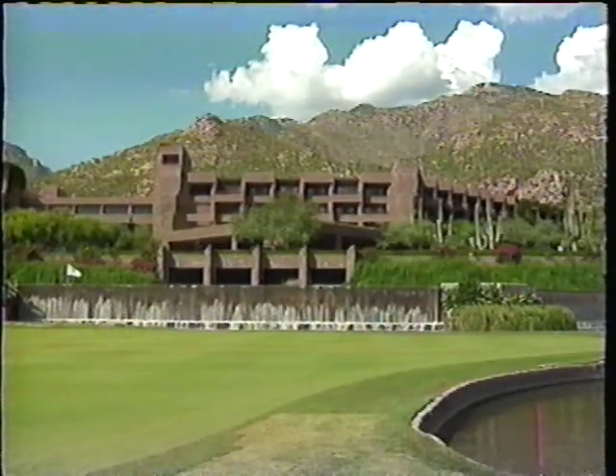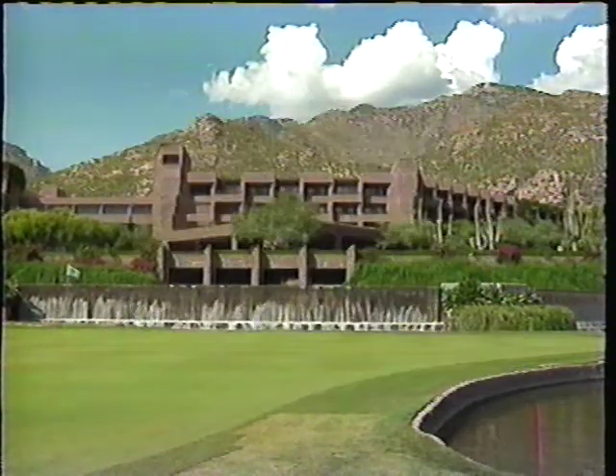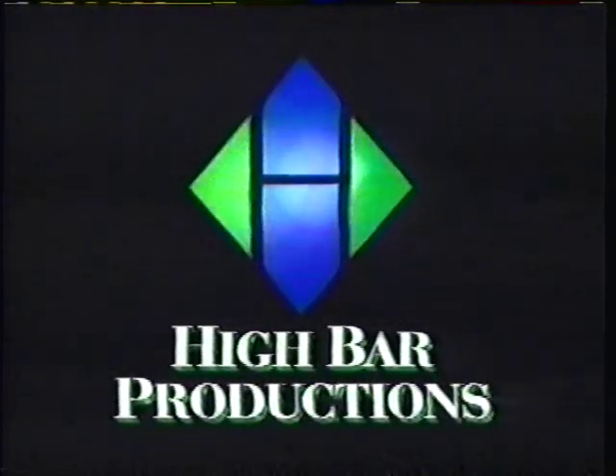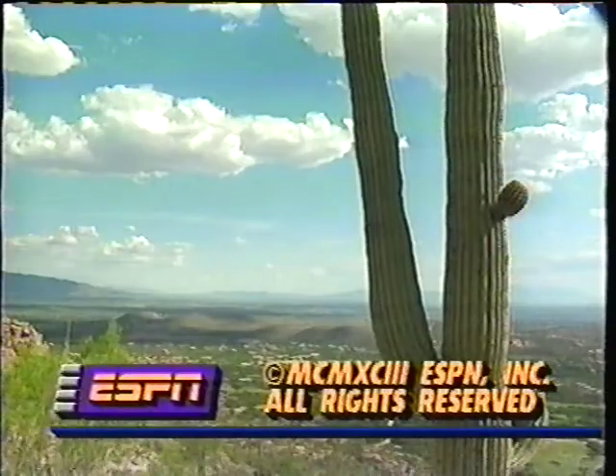Accommodations provided by the Lowe's Ventana Canyon Resort in Tucson, Arizona. The cast of Body Shaping wears Gildemar's Breathables Bodywear. Body Shaping is created and produced by High Bar Productions in association with ESPN.